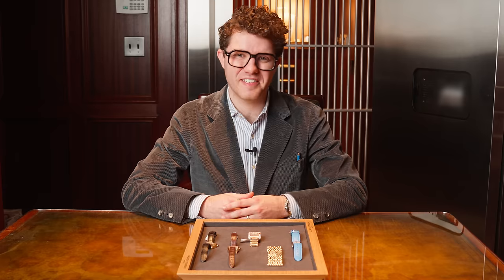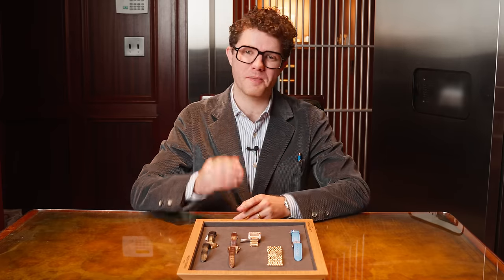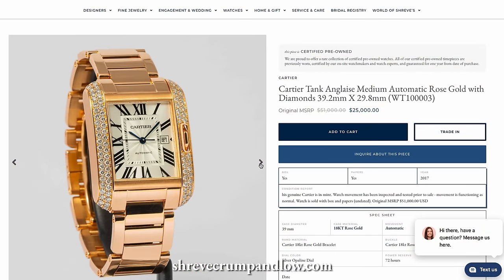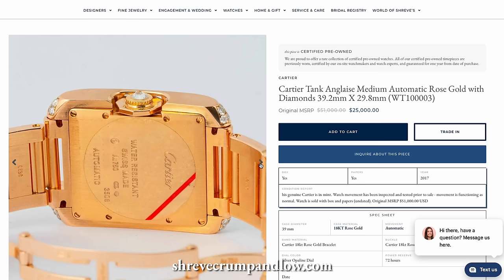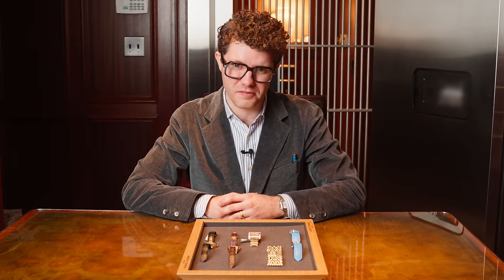Thank you for joining us today on this little adventure into the world of Cartier. There are a lot of watches here that we didn't get to talk about, but you can certainly view them on our website at shrevecrumpandlowe.com, or stop by and see our amazing pre-owned collection of Cartier watches here at our Newberry Street location. Until next time, thanks for joining us.